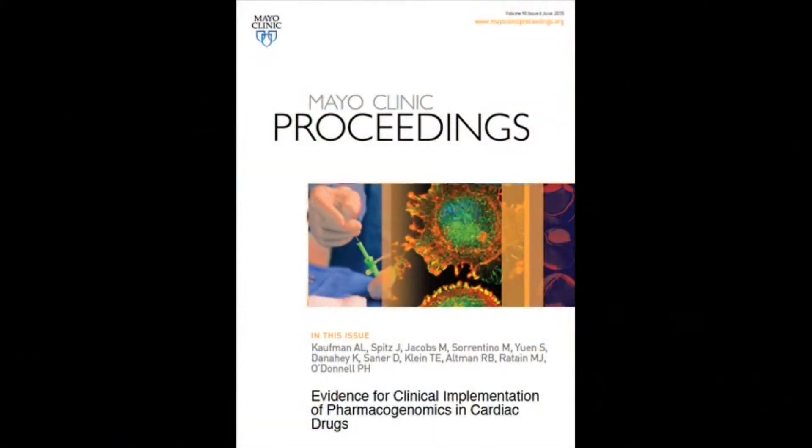Hello, I'm Dr. Peter O'Donnell, and the article we're presenting today is 'Evidence for Clinical Implementation of Pharmacogenomics in Cardiac Drugs.' I'm Dr. Matthew Sorrentino. I'm a professor of medicine at the University of Chicago in the section of cardiology.